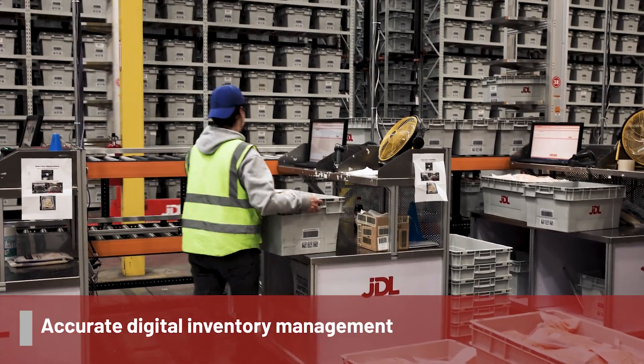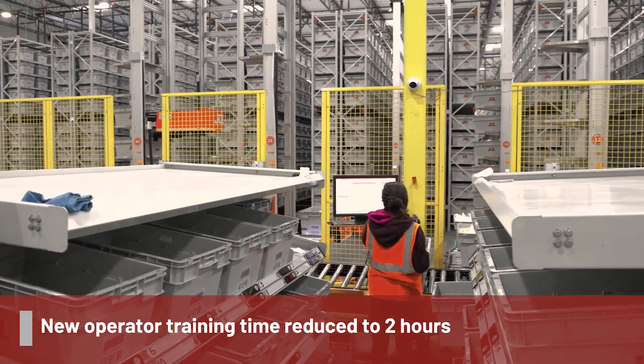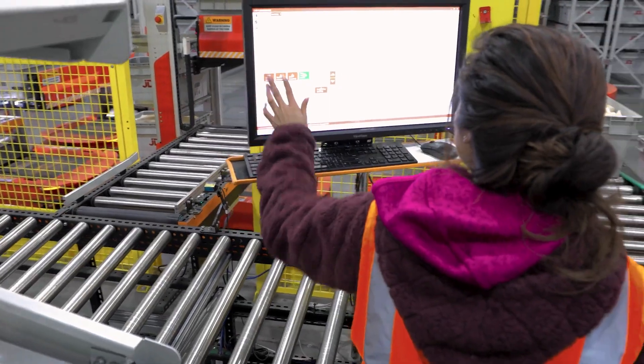Before the high system came on-site, we had at least over 20 hours to train a new employee on their equipment — 35% of their regular workflow. But currently, just a two-hour system training and they come on board.